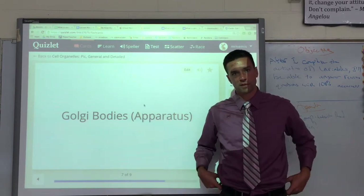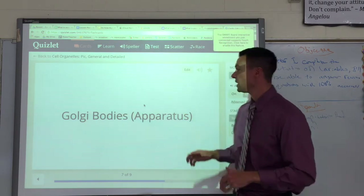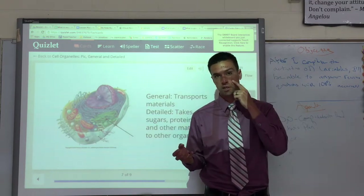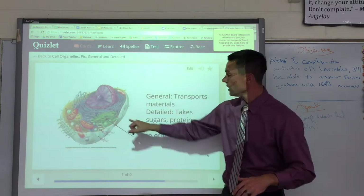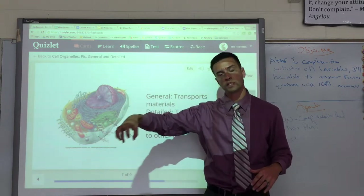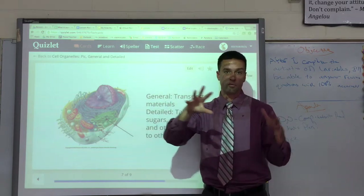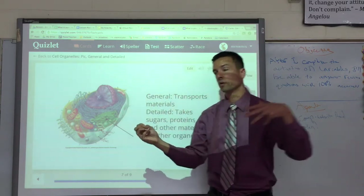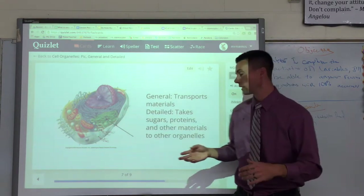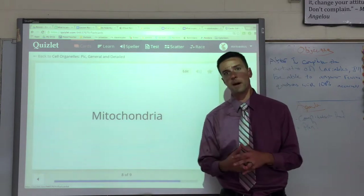Next we have Golgi bodies, sometimes called Golgi apparatus or Golgi complex — named after some famous guy. The Golgi apparatus is like your post office inside the cell. If you think of the cell like a city, these little structures transport materials around the cytoplasm — they drive around and drop off whatever materials are needed inside the cell or even take things out, like proteins and sugars.